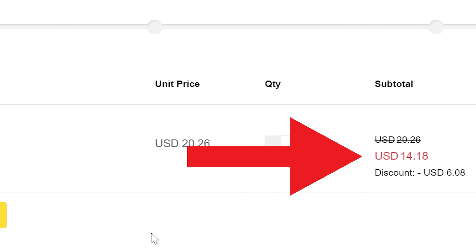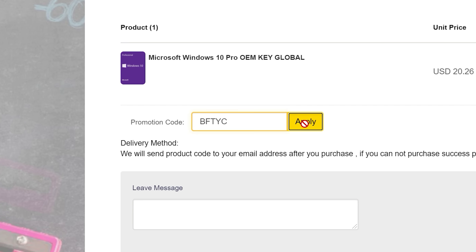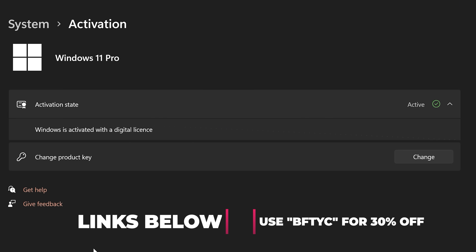Are you tired of seeing that annoying 'Activate Windows' message? Today's video sponsor SCDKeys has you covered. For as little as $14, using the coupon code BFTYC, you can get activated today — works for Windows 11 Pro too. Links in the description below.